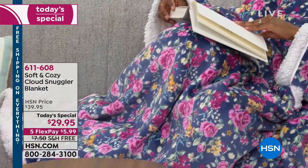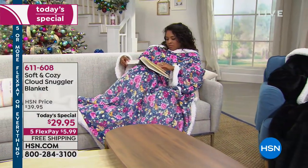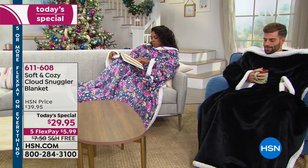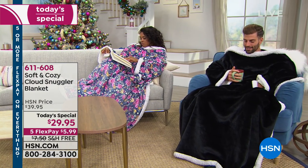This blanket concept was around years ago and everybody loved the concept, but we didn't necessarily love the blanket — the fabric, how thin it was.